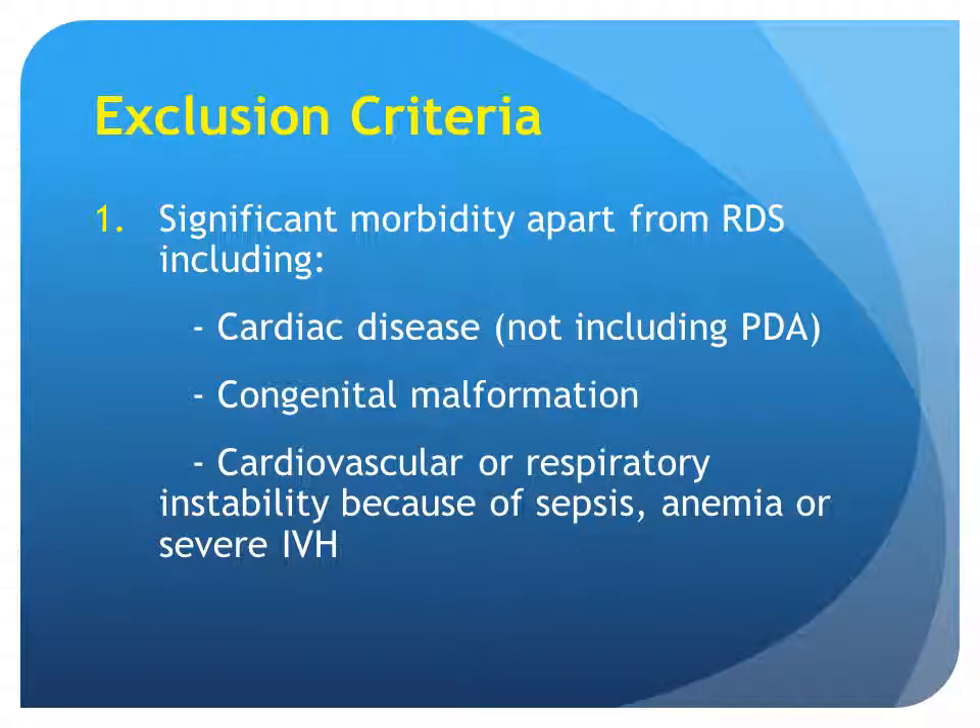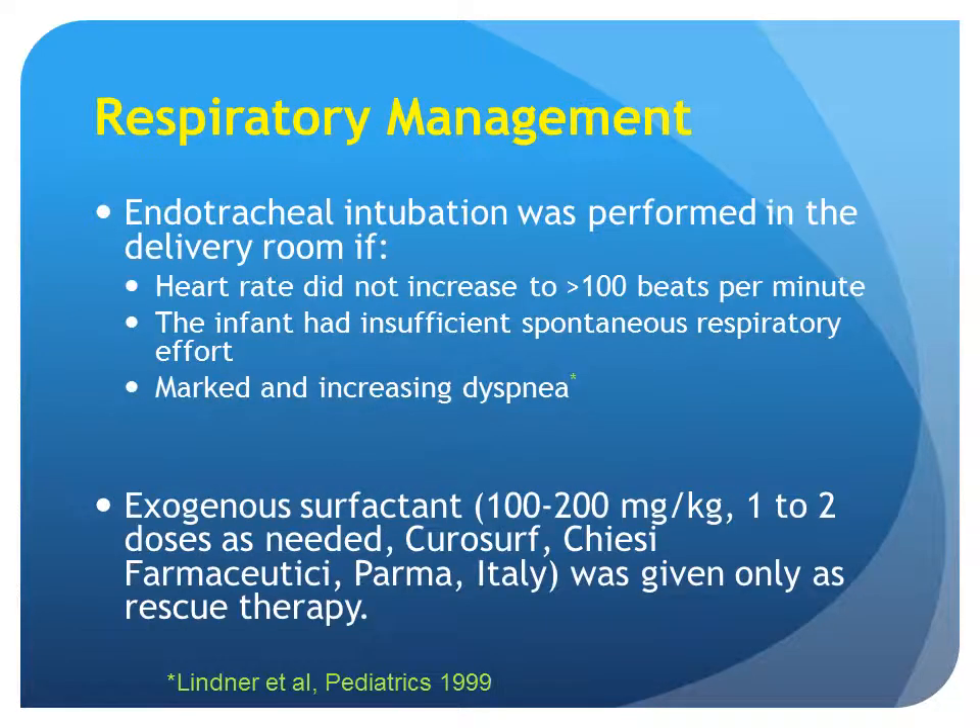Excluded were infants with significant morbidity apart from RDS, including cardiac disease (not including PDA), congenital malformation, or cardiovascular or respiratory instability because of sepsis, anemia, or severe IVH. Regarding respiratory management, endotracheal intubation was performed in the delivery room if heart rate did not increase to more than 100 beats per minute, the infant had insufficient spontaneous respiratory effort, or if he had marked increasing dyspnea. Exogenous surfactant was given only as rescue therapy.